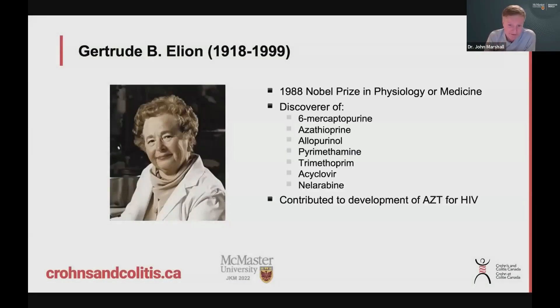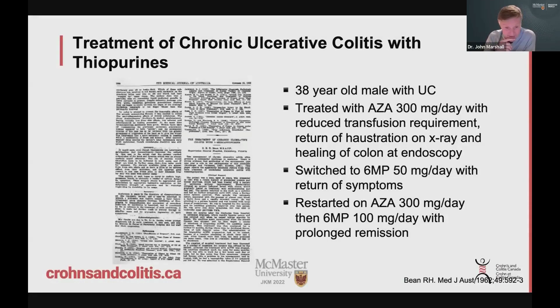I show this because it's good to recognize people who really contributed to the history of these medications. This very successful female scientist, at a time when there weren't many women in the science world, contributed a lot to medicine in general. She discovered AZT, one of the first medications to treat HIV, but she was also the discoverer of Imuran and 6-MP, and she won a Nobel Prize 30 years ago for that. And going back 50 years to 1962, this is the first reported use of azathioprine for treatment of ulcerative colitis in an old medical journal — a patient who did well and had a very good response and stayed well for a long time.